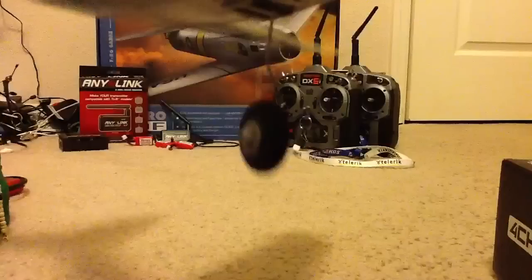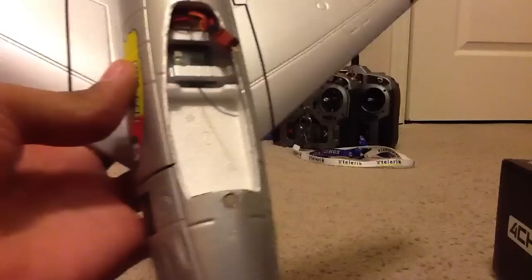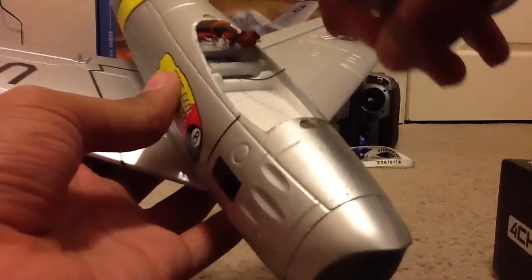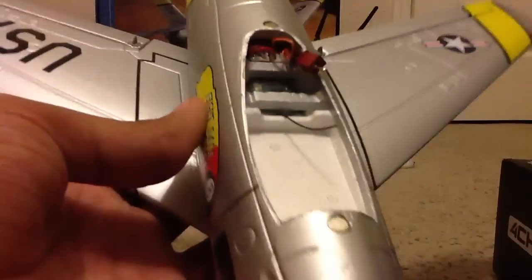I like the colors. It does have a magnetic canopy for the battery. And this is a micro Deans connector, I think. You can see there's the receiver and all the ports for your different channels.